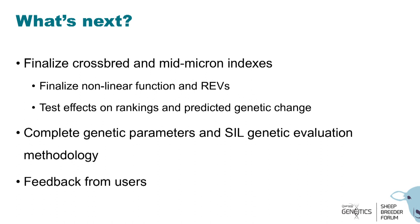In terms of next steps, we want to finalize those indexes and the curve function, along with the relative economic values, and do some testing as to the effects on rankings and predictions for genetic change. We're also working on re-estimating the genetic parameters — heritabilities and genetic correlations — and the models within the wool module. Throughout this process, we will be looking for feedback from users about your opinions on these reorganizations. Thank you.